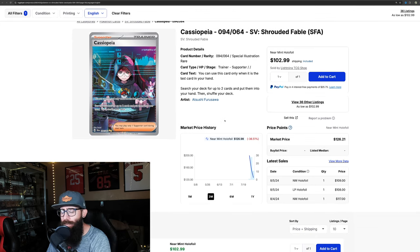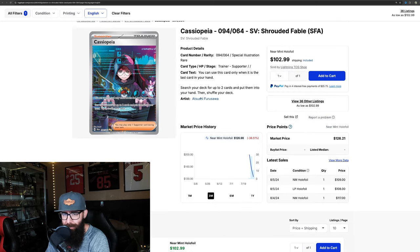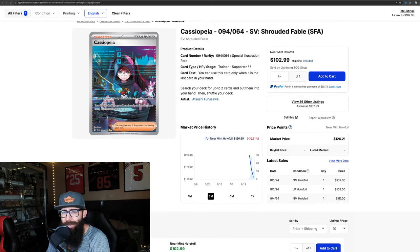A lot of the times, if you guys aren't familiar, cards come out of the gate and they usually tank down in price. Now, this isn't always the case, but usually it is, especially on release. People are overpaying. This came out at $200 and it's down to around $120, but we're seeing sales of $109.